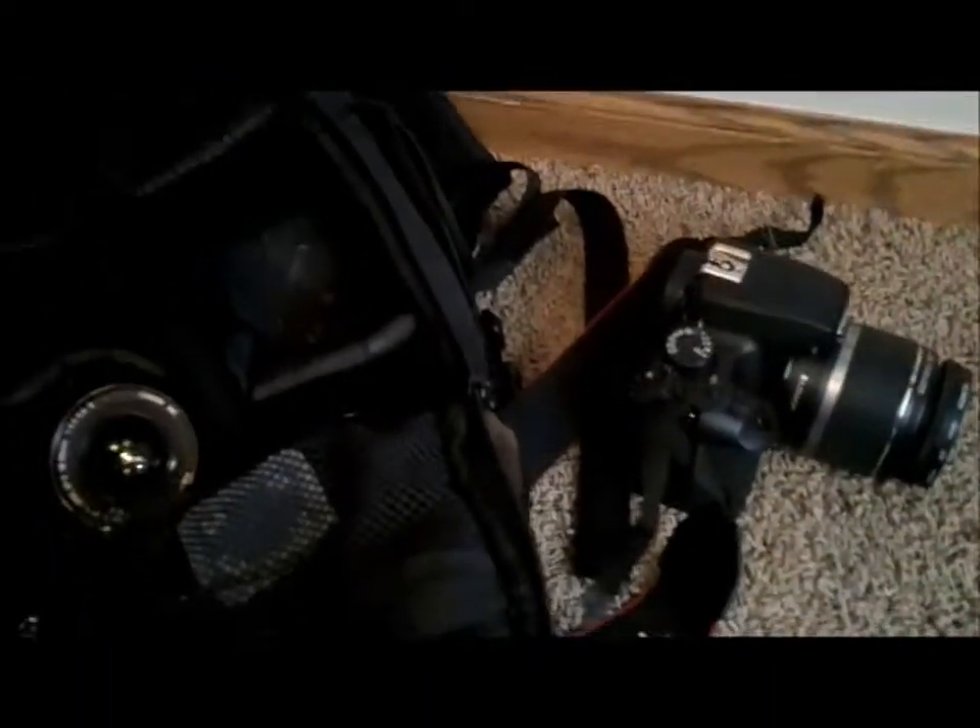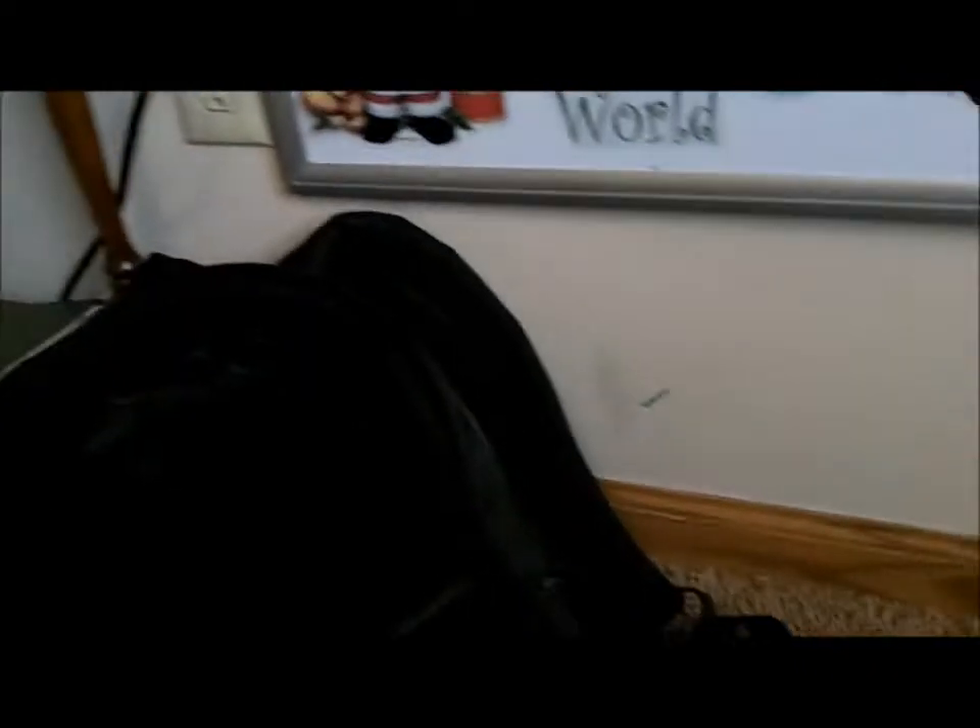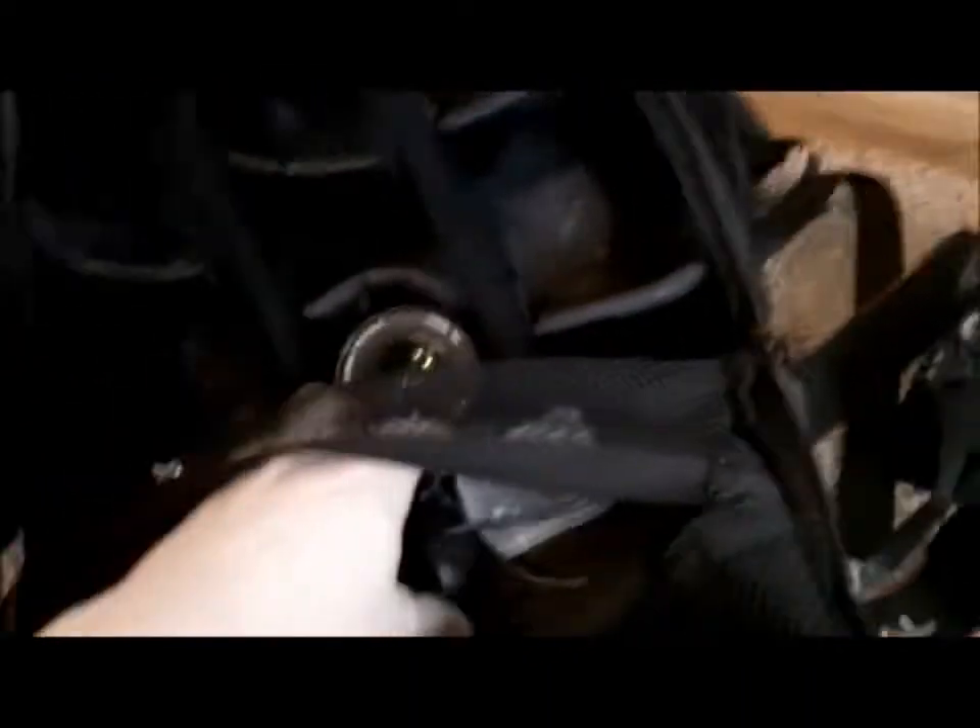I also have chargers, a hand strap, a cleaning kit, an SD card reader. In this pocket I have the charger, eyepiece, cables, and a lens hood. So that's just about all that.